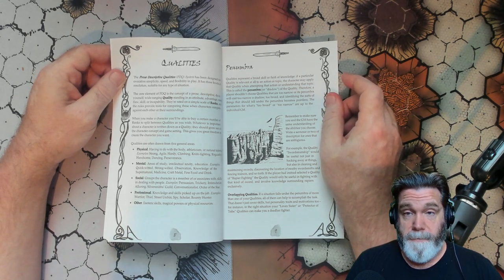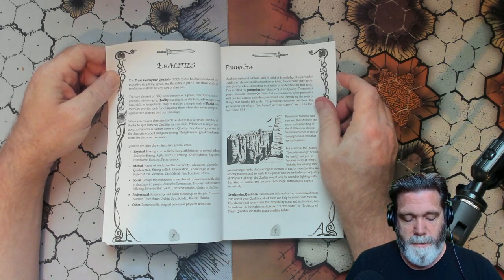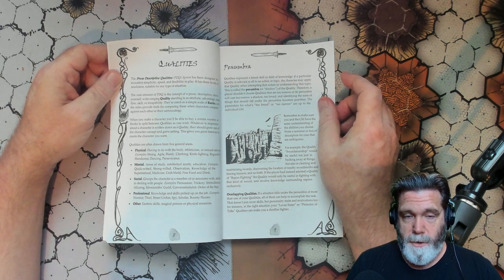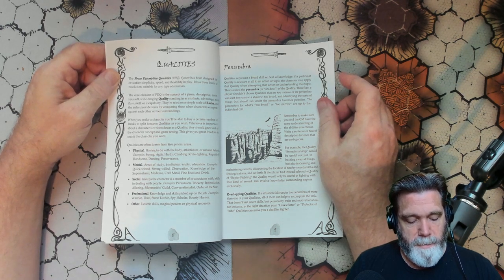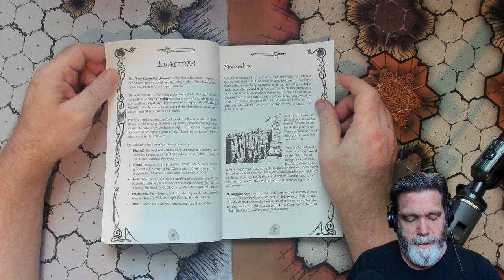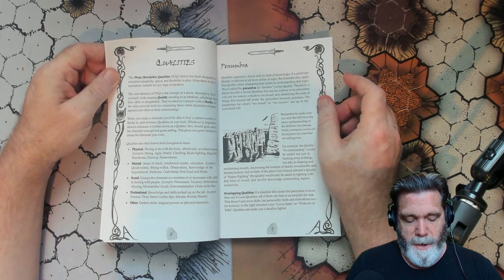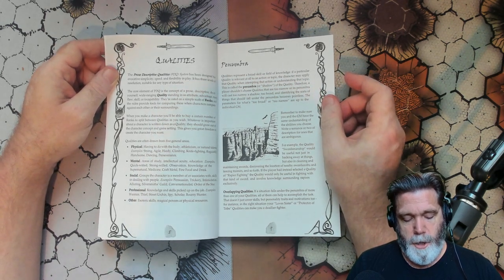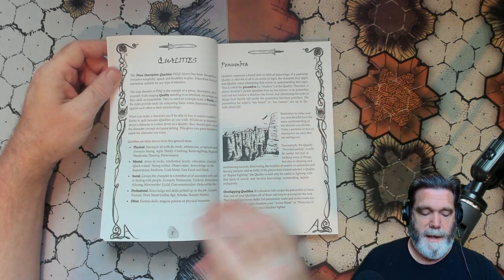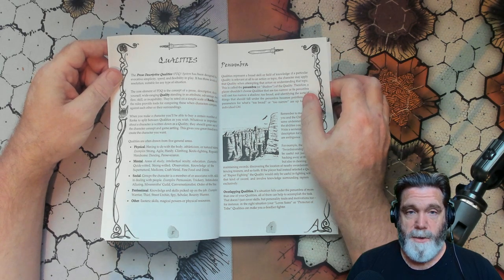Qualities are often drawn from five general areas: Physical — having to do with the body, athleticism, or natural talents; Mental — areas of study, intellectual acuity, education; Social — groups the character is a member of or associates with, skills in dealing with people; Professional — knowledge and skills picked up on the job; and Other — esoteric skills, magical powers, or physical resources. So we've got five different aspects to your character: physical, mental, social, professional, and other.